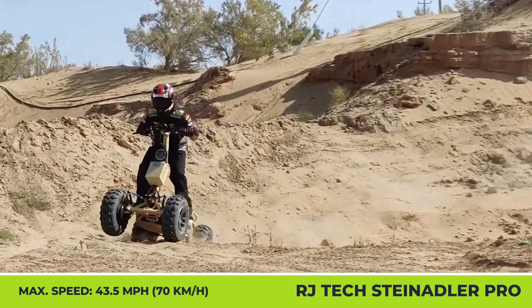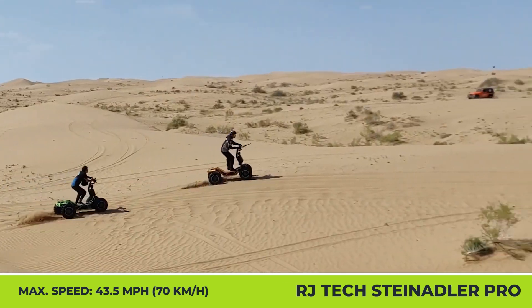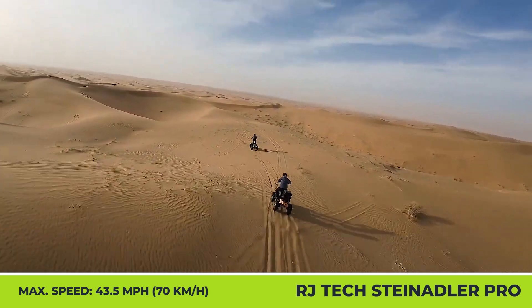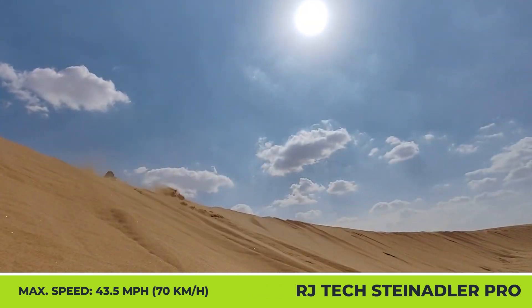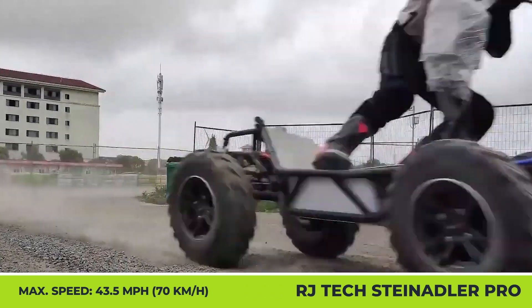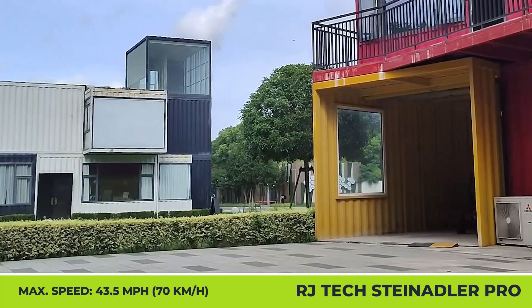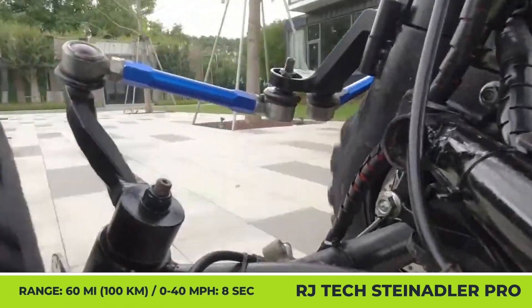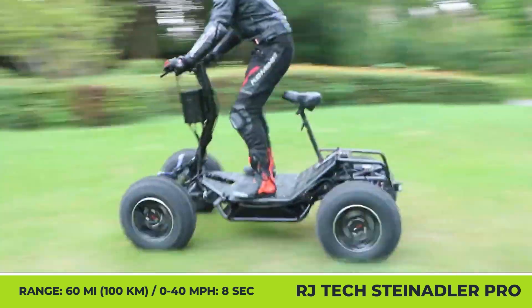The manufacturer estimates a 65-mile range in the low-power setting, while in the most aggressive riding scenarios the range shouldn't drop below 35 miles. The Steinadler Pro also features a foldable stem for easy transportation, a smart control display, LED lights, off-road tires with mudguards, and a retractable seat.